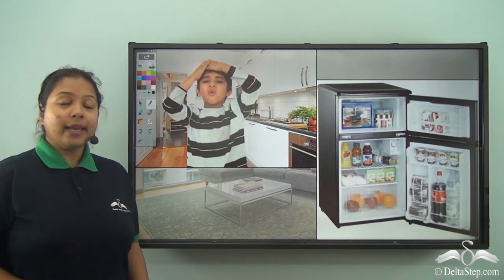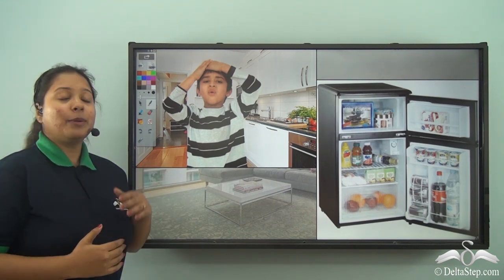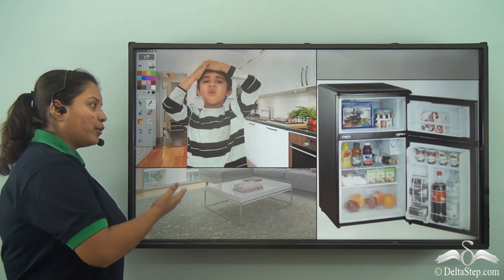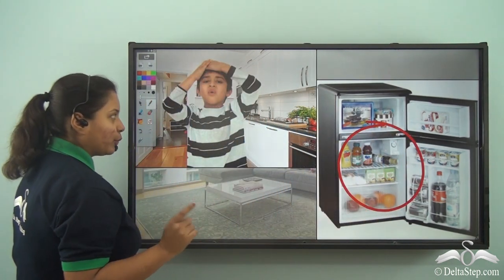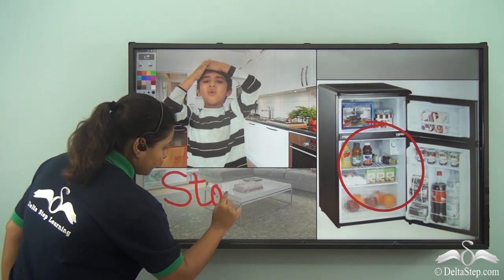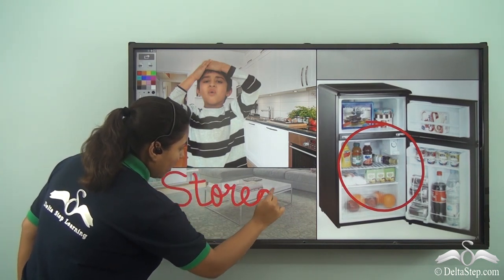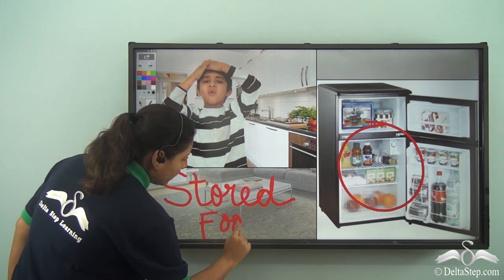Well you would say, oh God, if I knew that the shops would be closed then I would have stored some food in the refrigerator. What would you have done? You would have stored food so that when you are hungry you can have the stored food.